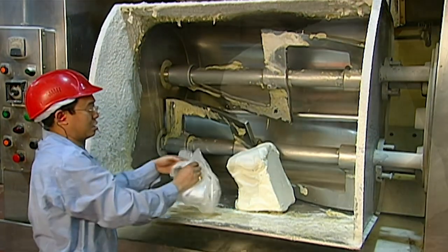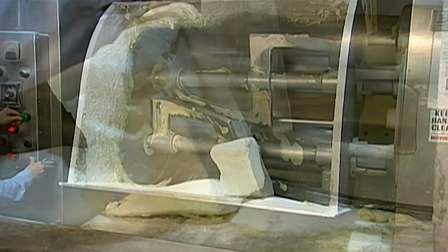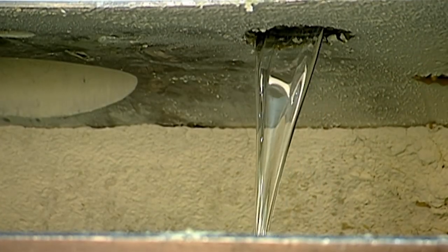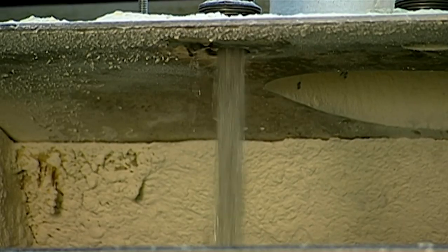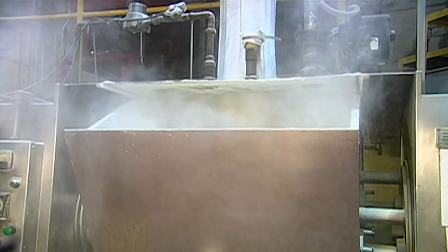To make enough dough for 5,000 pretzels, a worker first blends shortening, sugar and salt in a huge mixer. The machine automatically adds yeast, corn syrup, 6,200 litres of cold water and 345 kilos of flour. The cold water helps make the dough elastic so workers can shape it before it hardens.